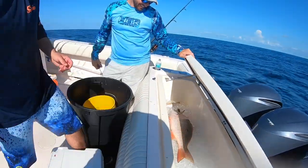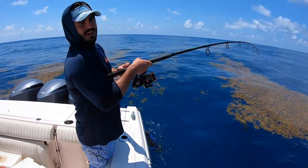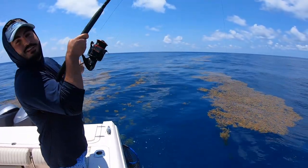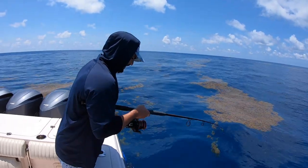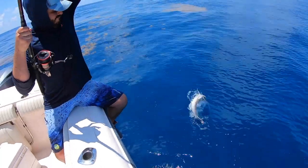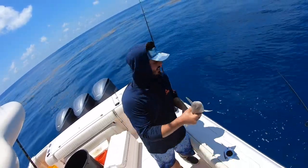Alright guys, so after we left the reef spot we came over to the wreck — well, first we dropped off my family — and we came over to the wreck. We're hooked up right now in about 160 feet of water. There's probably a mutton snapper but we're not sure yet. It's a shark.